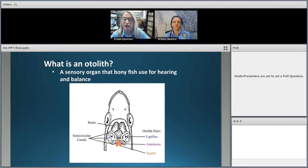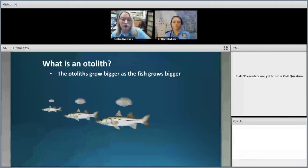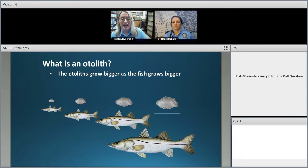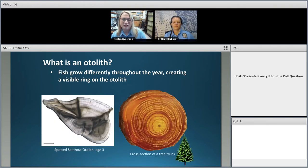Another feature of the otolith is that it grows bigger as the fish grows bigger. All baby fish are born with a tiny little otolith, and it grows larger every single day as new thin layers of bone are deposited onto it. Otoliths also grow at different rates throughout the year, and this creates growth rings on the inside of the otolith — much like how you can figure out how old a tree is by counting dark rings inside a tree trunk.